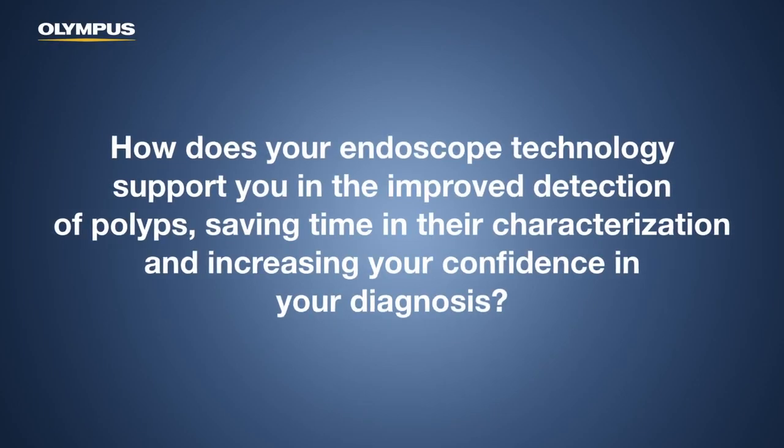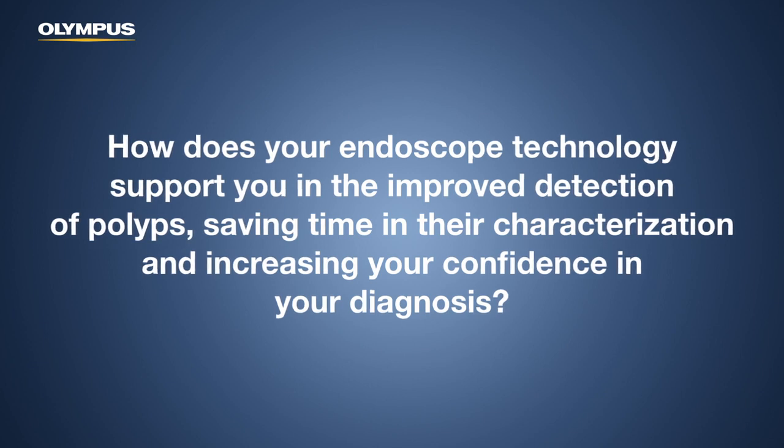How does your endoscope technology support you in the improved detection of polyps, saving time in their characterization, and increasing your confidence in your diagnosis? A really important question. I think that the EVOS X1, together with the 1500 series of endoscopes, has really brought a sea change in what you can do with an endoscope.